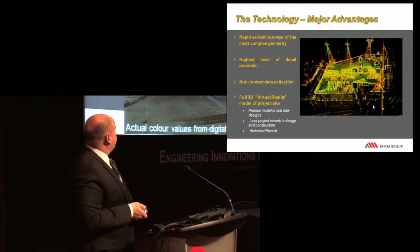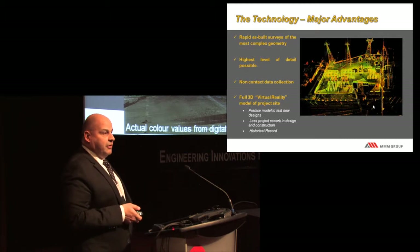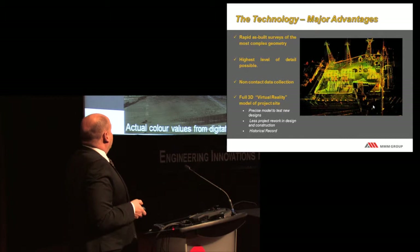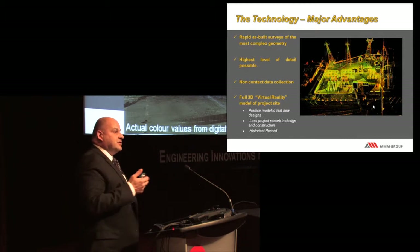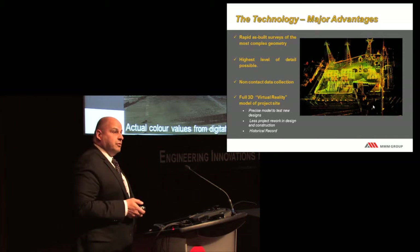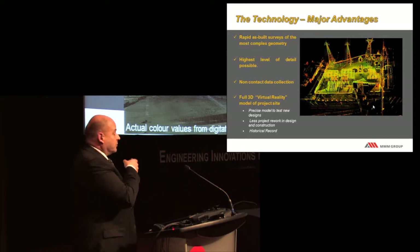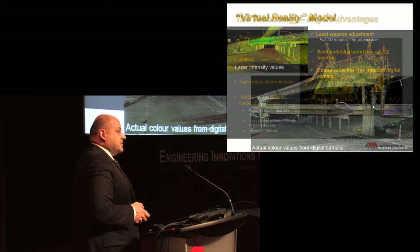What we have is laser intensity values—that is the raw data we get from the laser. We color it based on red being the lowest intensity and green being the best intensity reflected back at us. On most of these laser scanners there's also a camera on top that takes a digital picture, which is overlaid right on top of the point cloud. What you see in the bottom came from the laser scanner itself.